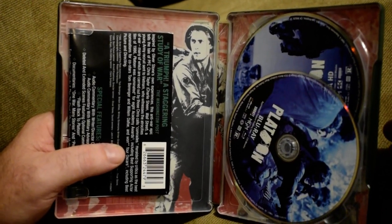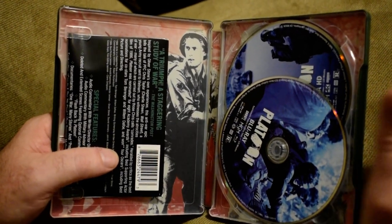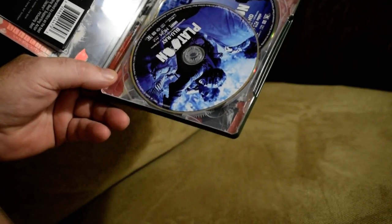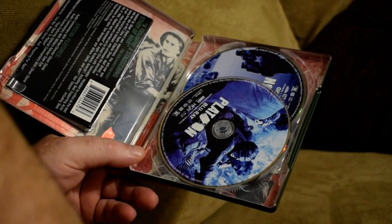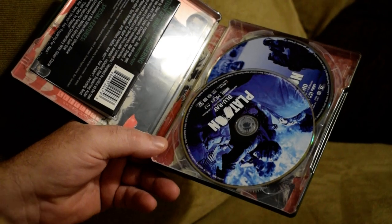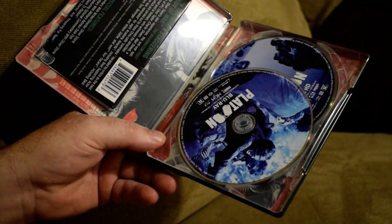Just to watch the movie, instead of paying a streaming service, I would rather buy the movie. Because I know what streaming services lead to — no physical, tangible media that you can hold in your hand. That's what it leads to.